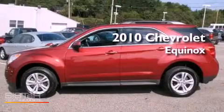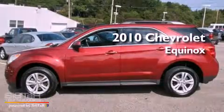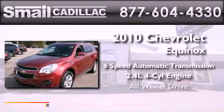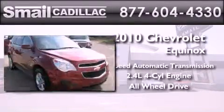This is a 2010 Chevrolet Equinox, an inline four-cylinder engine, and the added safety and control of all-wheel drive.